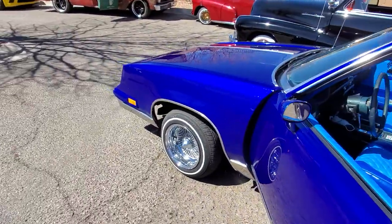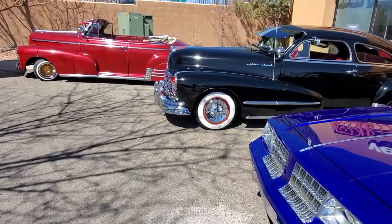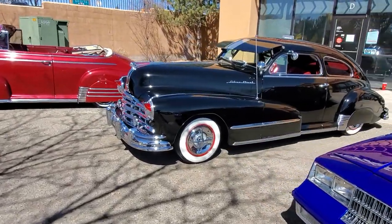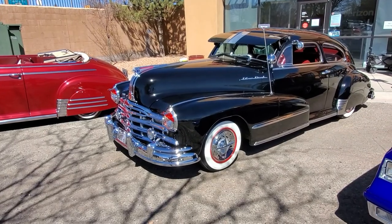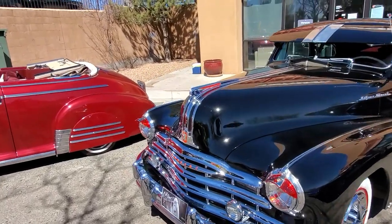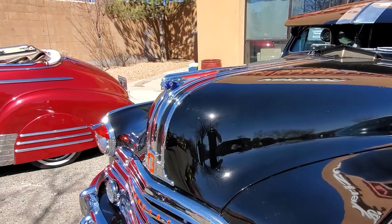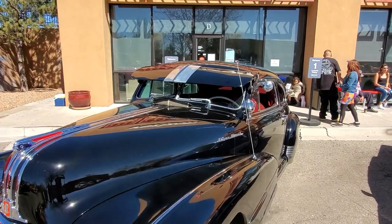A nice car. A really nice one there. Look at the little hood ornament on that thing — that's cool. Big ol' visor on it.